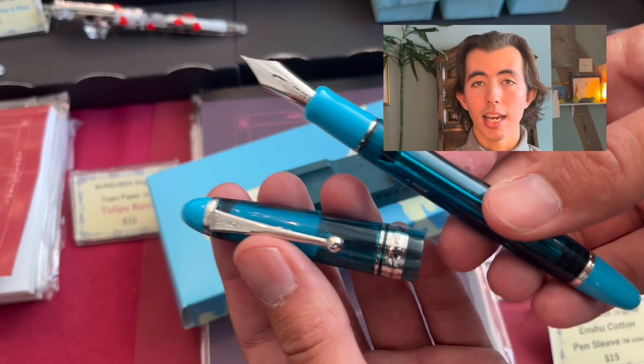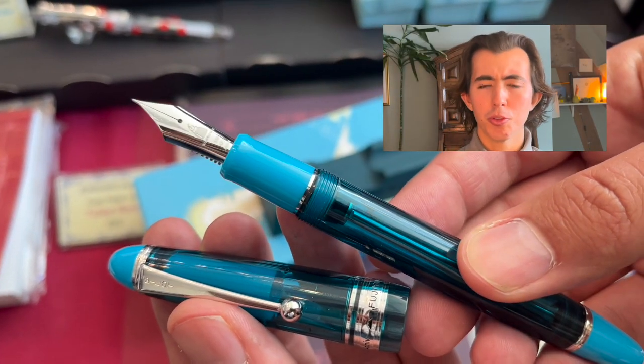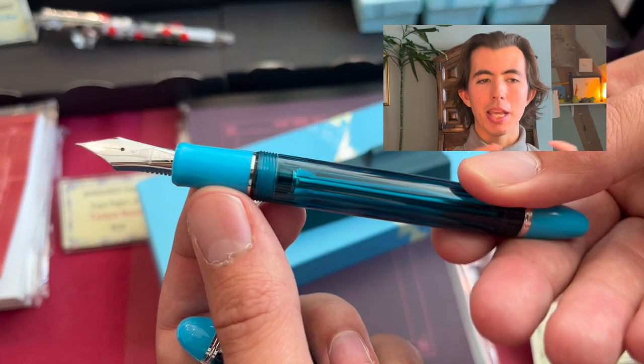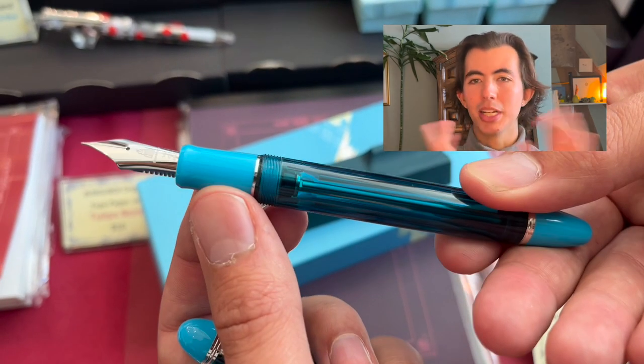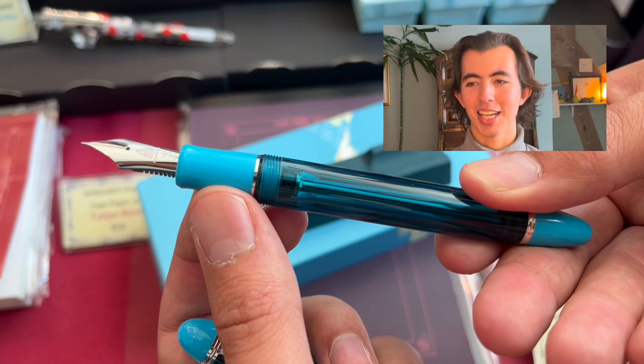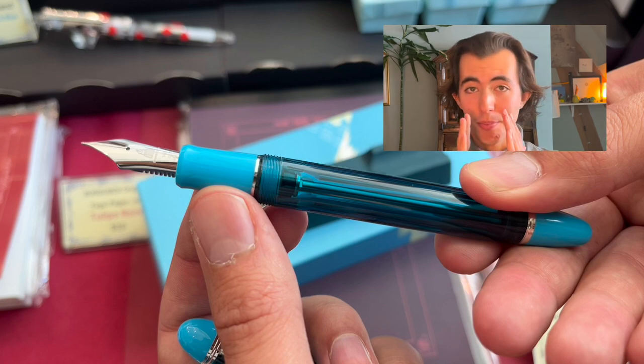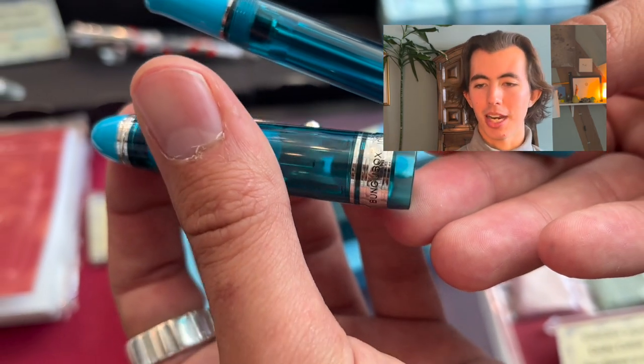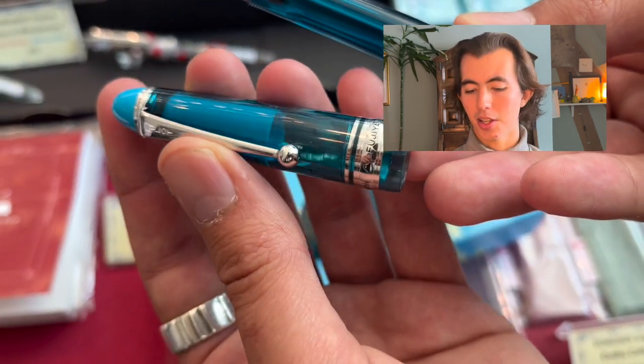This is the Bungu Box new Fujiyama Blue custom 823. It's based on a Pilot Custom 823 but redone in all these fancy colors. I actually saw this before it came out officially, but of course it sold ridiculously fast before anyone could get their hands on one at the show.